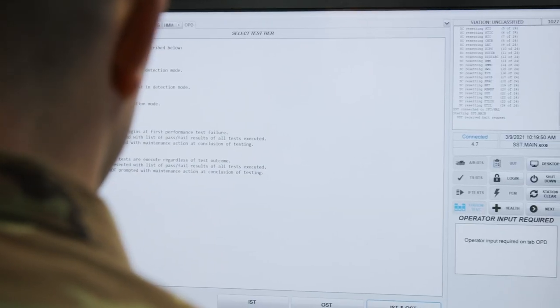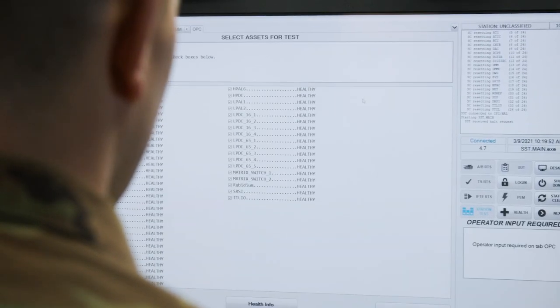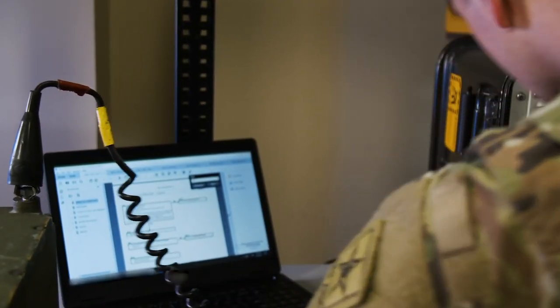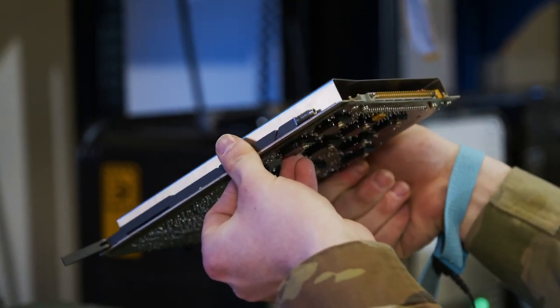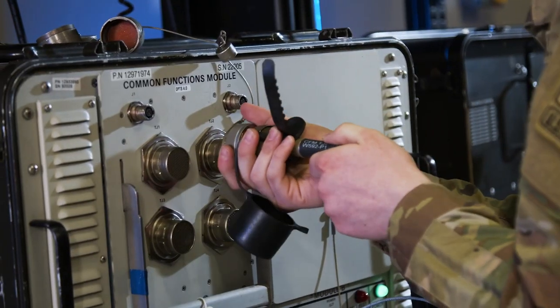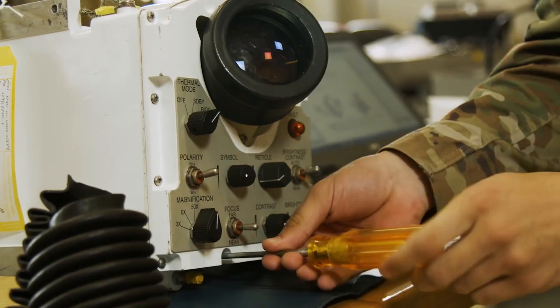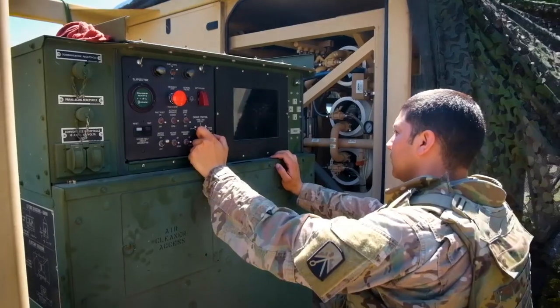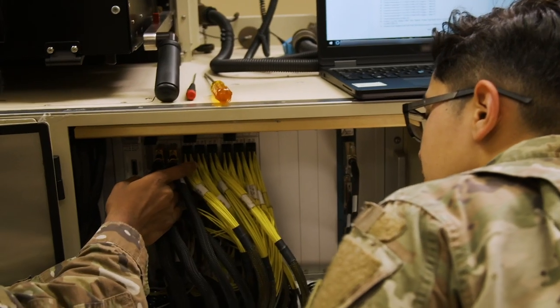Additionally, you will learn how to install supported weapon system test program sets, initiate unit under-test procedures, isolate printed circuit board or component malfunctions, and replace defective parts and components. You will also train to perform preventive maintenance checks and services, and operational checks on assigned vehicles and power generators.